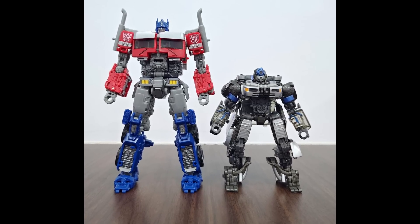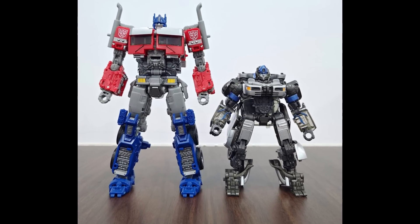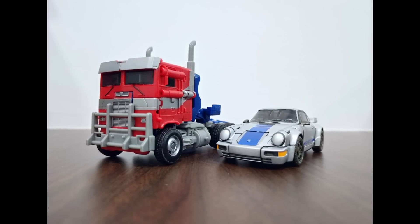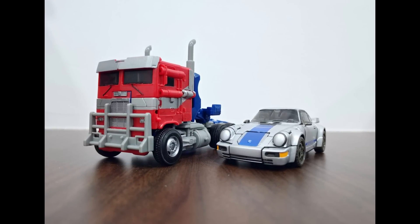We've got pictures of the Rise of the Beasts Mirage — the only Jazz/Mirage that looks like this in the movie. Take it or leave it. In his alt mode, he can apparently be whatever he wants — a Lamborghini tomorrow if he feels like it. There he is in his Porsche/Jazz mode, right next to an Optimus Prime.